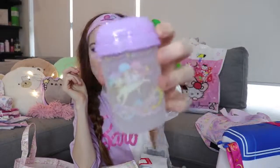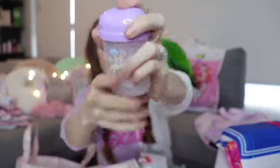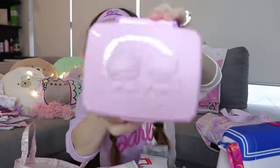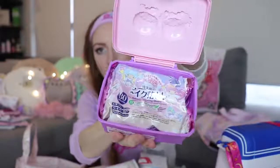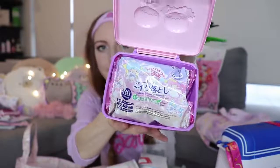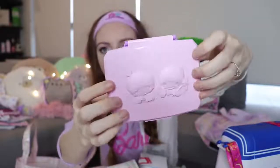I also got more Little Twin Stars stuff — this is some sort of bathroom container, I think. I thought I could use it to keep bobby pins in the bathroom. This is a Little Twin Stars box specifically designed to hold the Little Twin Stars makeup wipes. They had these for Hello Kitty, for every single Sanrio character — a dollar. Amazing.